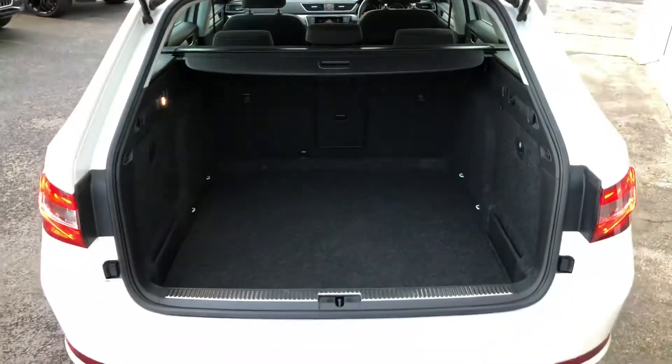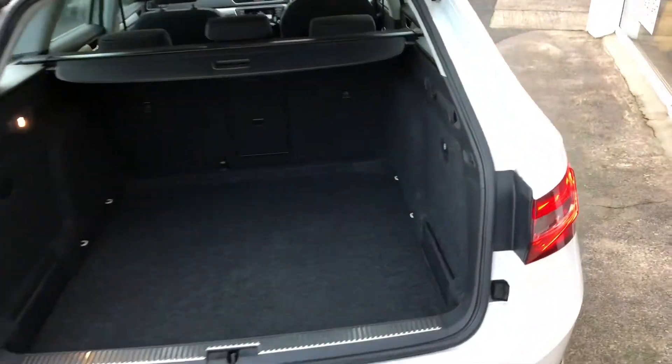The estate version has this gigantic luggage compartment — loads of space there. You could tackle even your toughest day at IKEA.